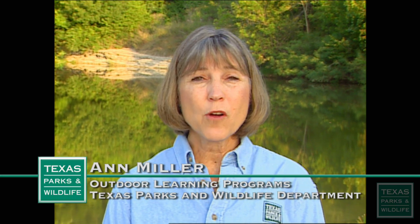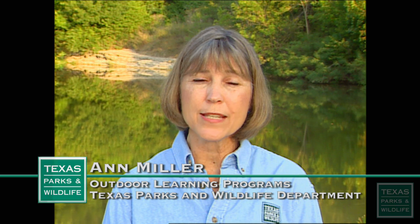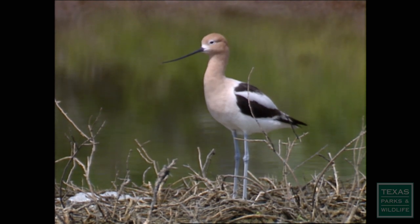It's breakfast time out here at the park and the birds are hungry. We have plenty of food for them to eat because we have different types of birds eating a variety of foods. What do birds eat? The best clues lie in the shapes of their bills.